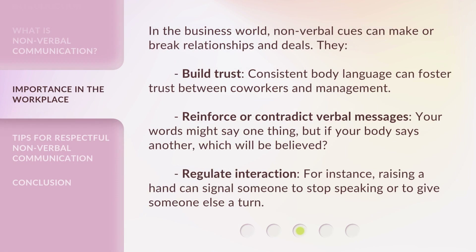In the business world, nonverbal cues can make or break relationships and deals. They build trust — consistent body language can foster trust between coworkers and management. They also reinforce or contradict verbal messages: your words might say one thing, but if your body says another, which will be believed?